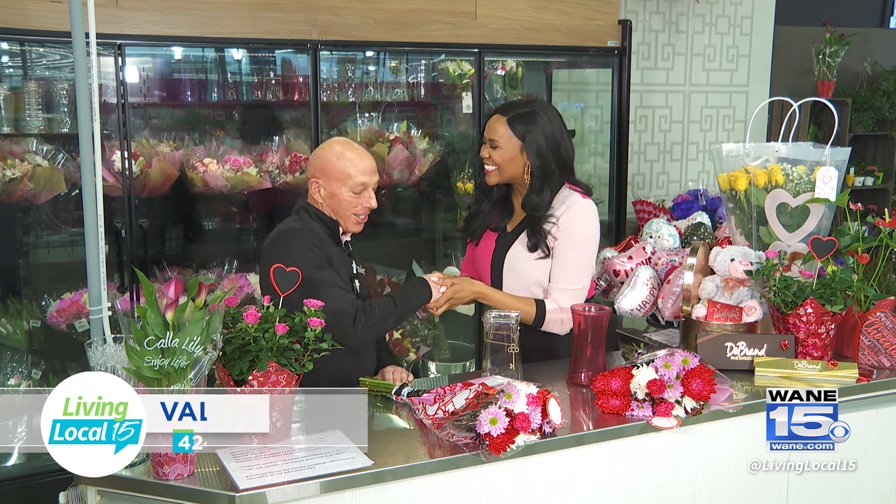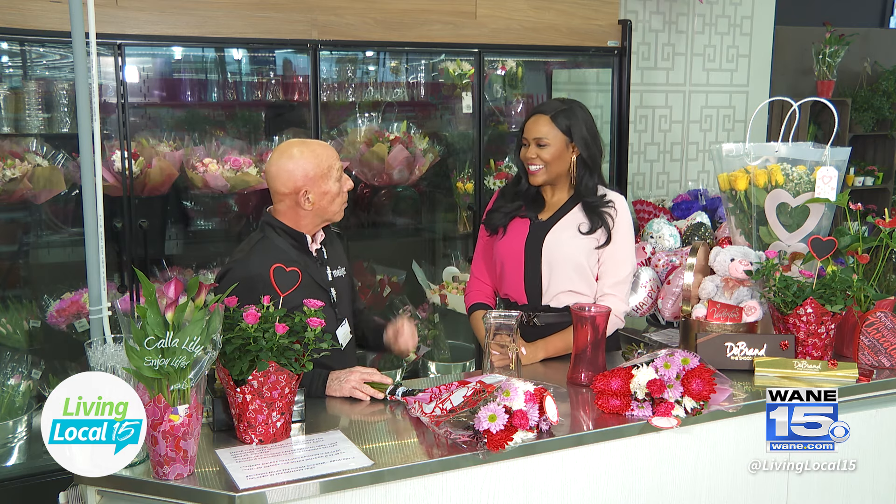Joining me now is Scott Hoffman, the store director. This Meijer — and all Meijers in the city — really is a one-stop shop for anything someone will need for Valentine's Day. I know you guys have so much going on, so kind of give me a rundown of what people can get here.